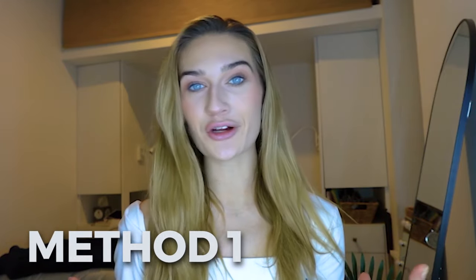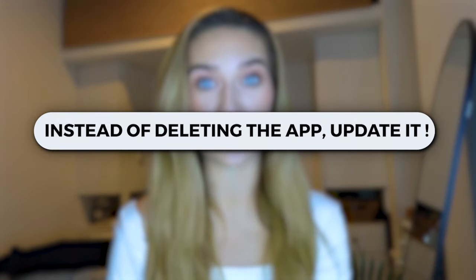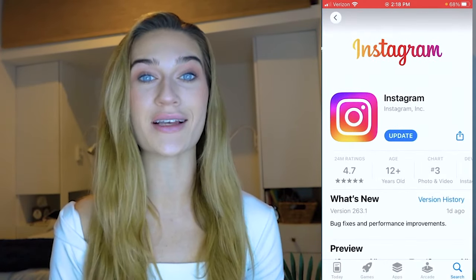Method one is the stereotypical normal way to recover your Instagram account through Instagram's app — the video selfie method. The first most important tip is to not delete your app. Deleting your app will actually complicate the recovery process even more. Instead, I would recommend updating your app, which gives you the latest recovery process that Instagram is providing. If your app is not up to date, you are not going to see the same steps I'm seeing, making this recovery process that much harder. Make sure your app is fully up to date before continuing.